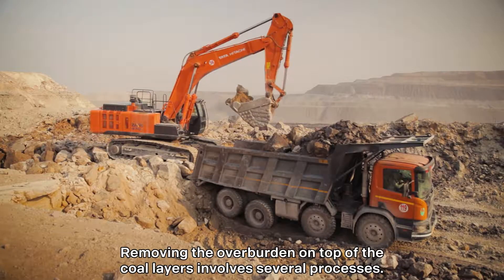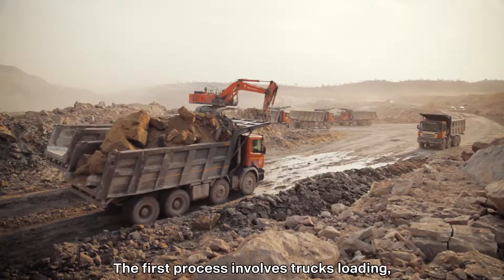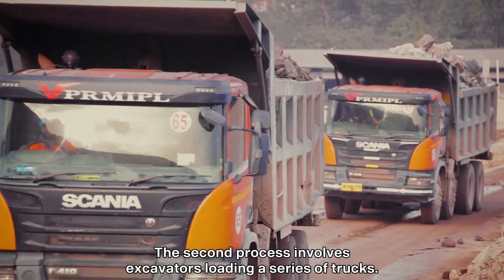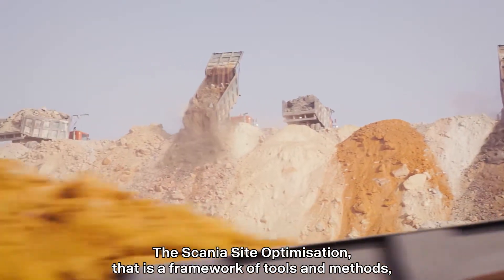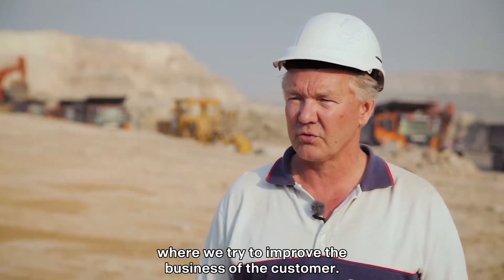Removing the overburden on top of the coal layers involves several processes. The first process involves trucks loading, driving and unloading. The second process involves excavators loading a series of trucks. Both these processes must be harmonized. Scania site optimization is a framework of tools and methods where we try to improve the business of the customer.